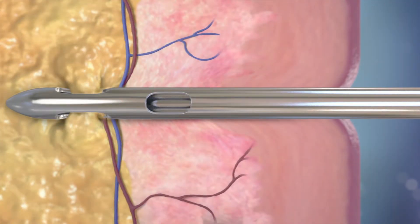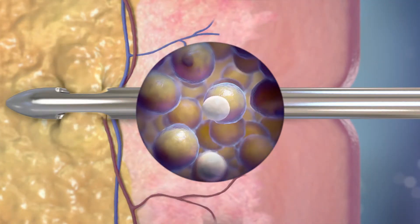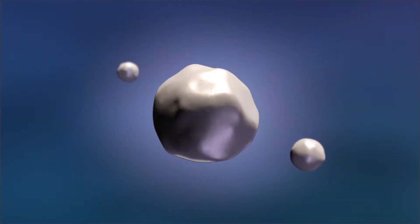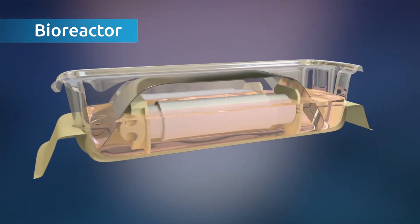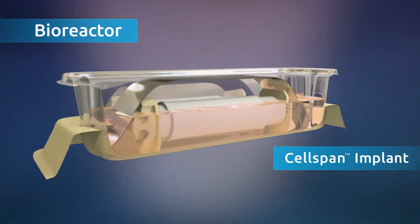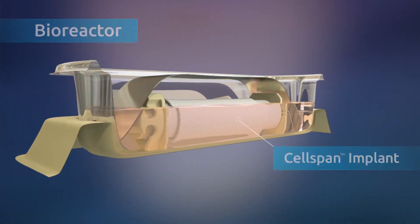Two weeks before an esophagectomy, stem cells are retrieved from the patient's abdominal adipose tissue. The stem cells are isolated and expanded. Then, inside a bioreactor, a porous cell span implant is incubated with the stem cells.